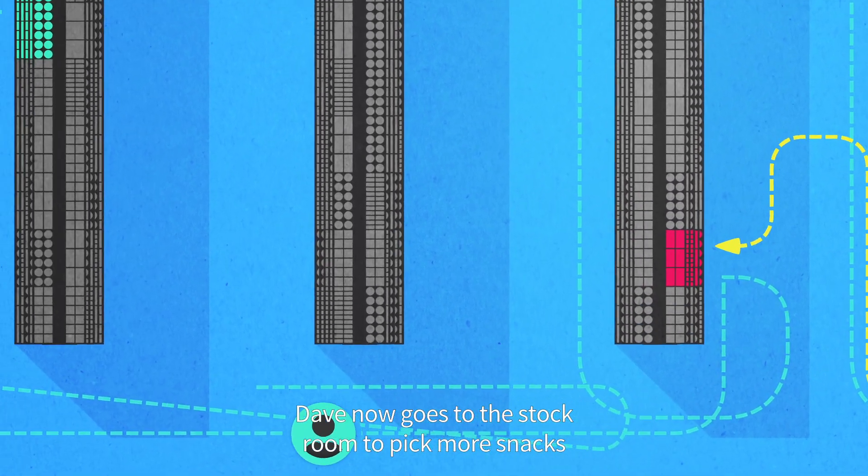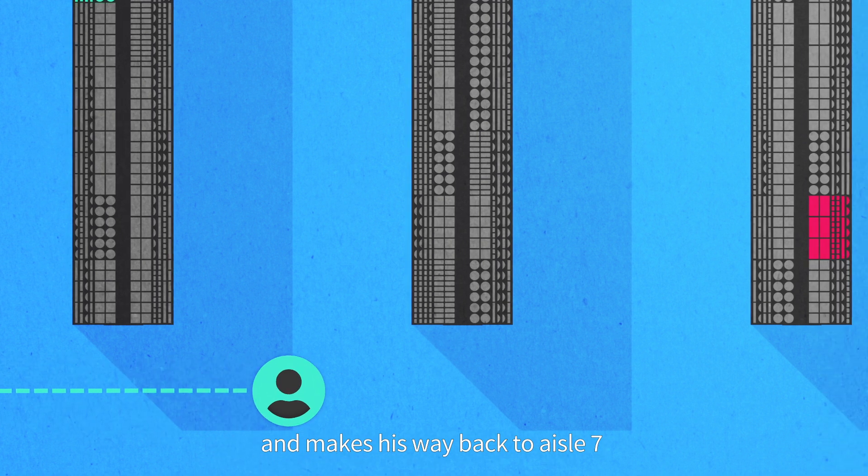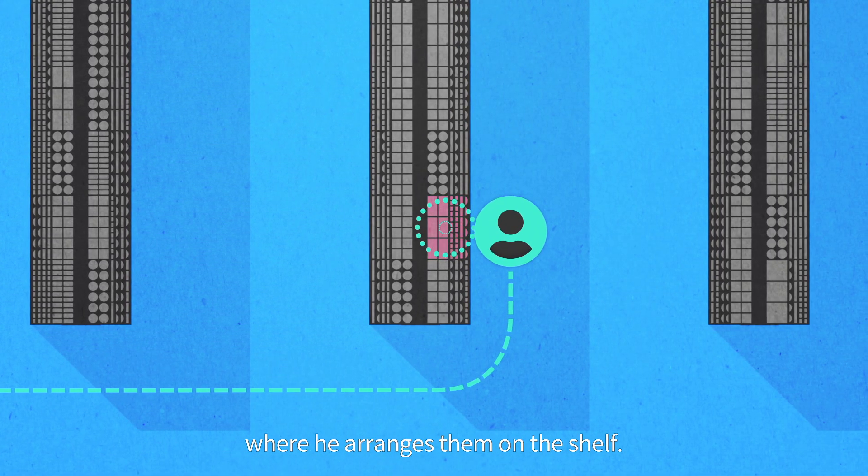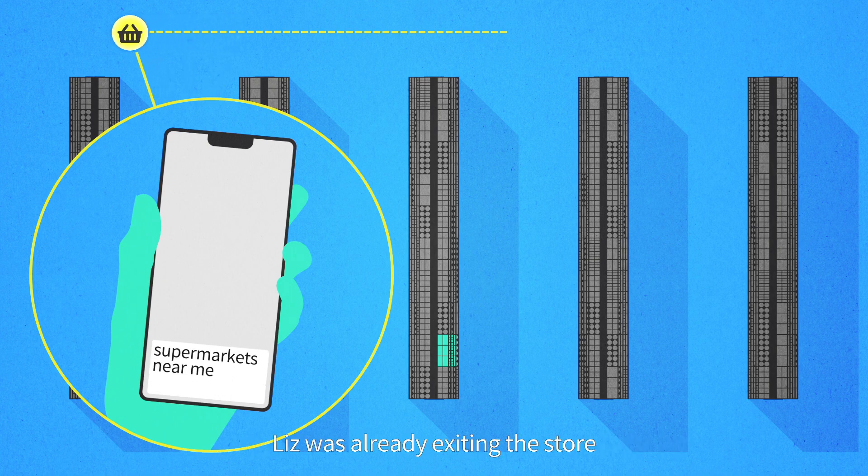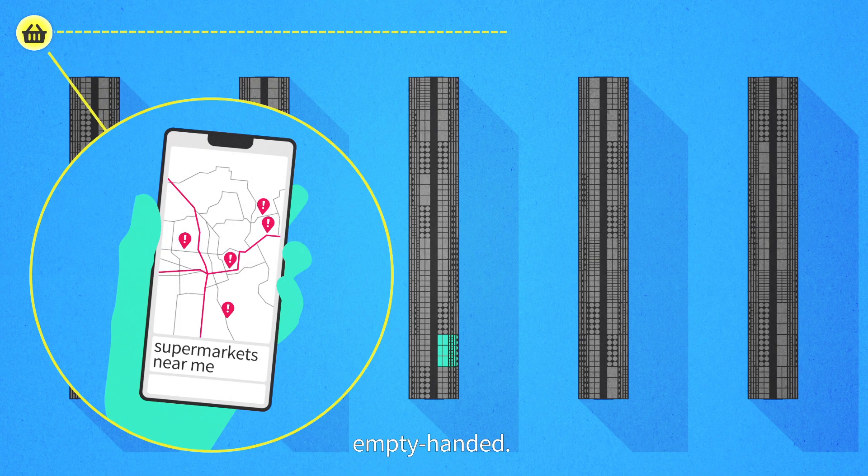Dave now goes to the stockroom to pick more snacks and makes his way back to aisle 7 where he arranges them on the shelf. By the time Liz's favorite snacks were ready for her, Liz was already exiting the store empty-handed. Bummer.